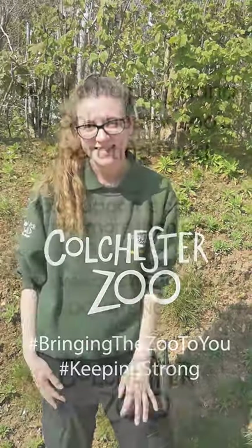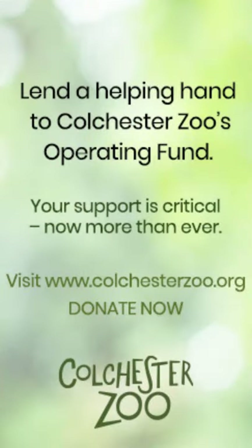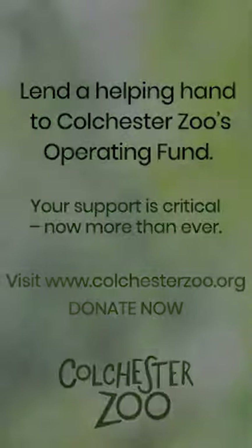Thank you so much for all the support and watching all the videos we're putting out there. We've got a lot more to come, so please stay tuned and stay safe. Thank you.